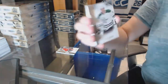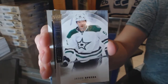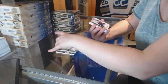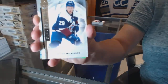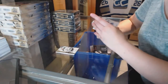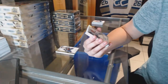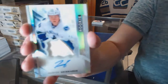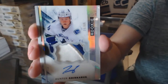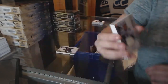A base card numbered to 399, Jason Spezza. A base card numbered to 399, Nathan McKinnon. We've got a three-color rookie patch auto Spectrum, numbered to 65, Hunter Shinkaruk.